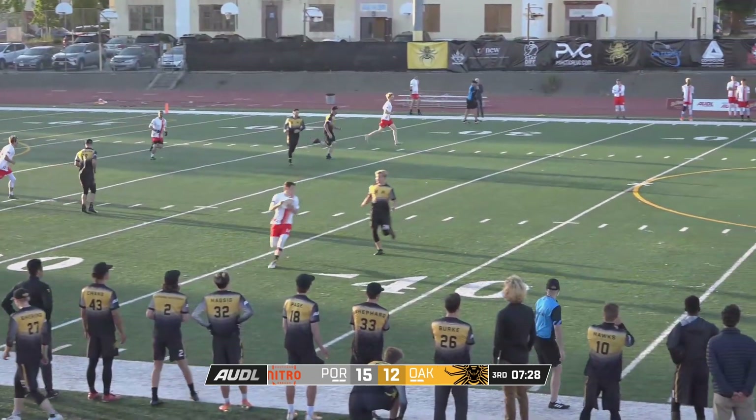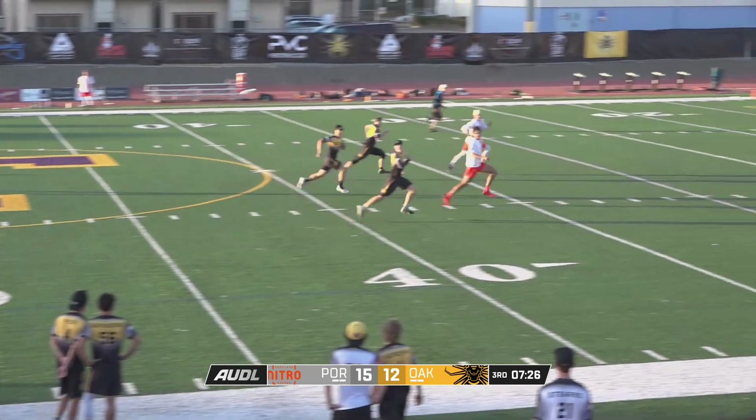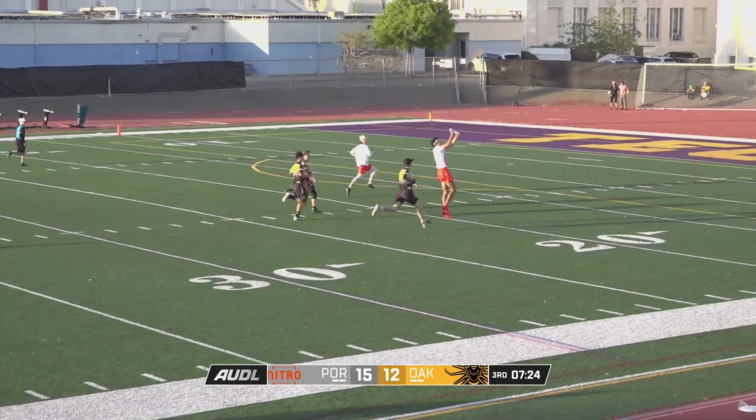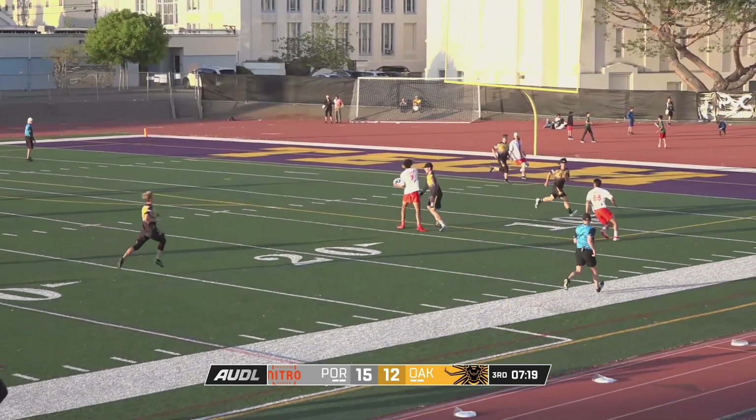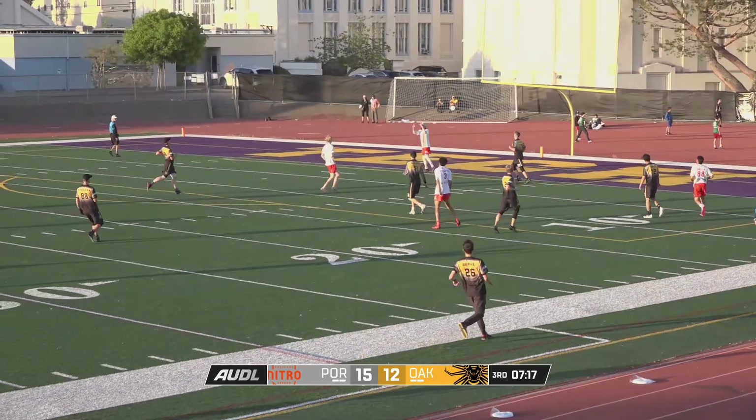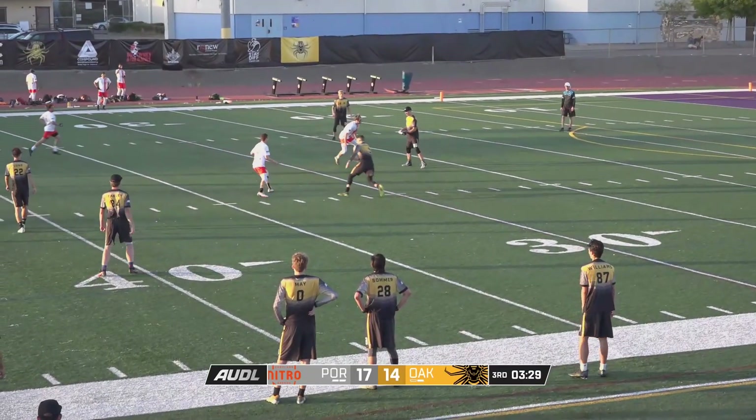I think Lawrence might be taking one off because he played the last point actually. Big huck. There's a flick and a response here from Portland right outside the end zone. Trailer. Wide open trailer. Backhand. Carter. Too easy. A little in their eyes.